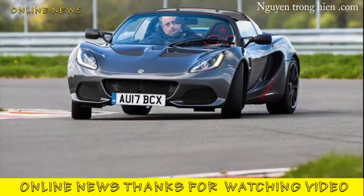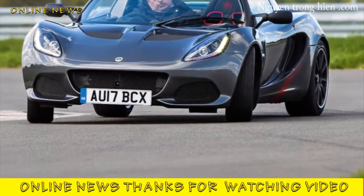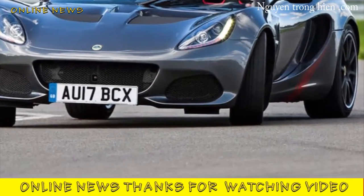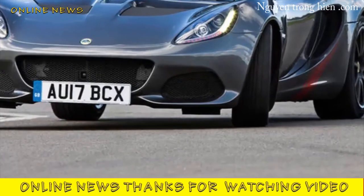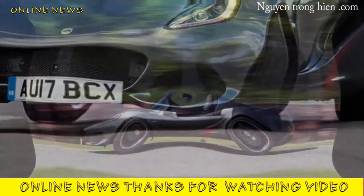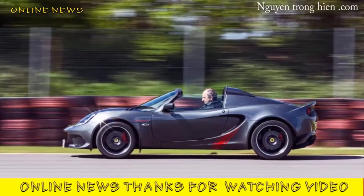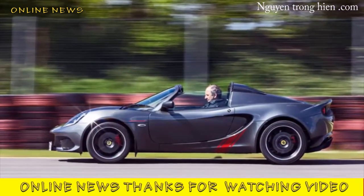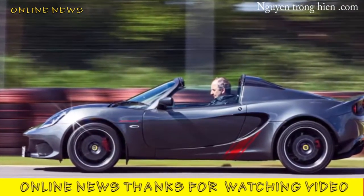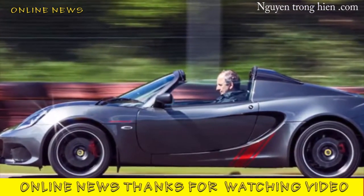Lotus Elise Sprint 2017 review. The latest incarnation of the Elise may be out of its depth on track, but on the public road it is probably the purest version since the original. You shouldn't even be reading this — not even Romano Artioli, the former Lotus boss who named the car that saved the company after his granddaughter, could have imagined that 21 years after it first went on sale the Elise would still be with us.